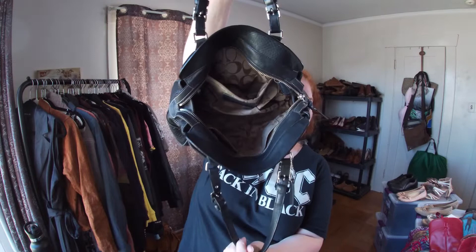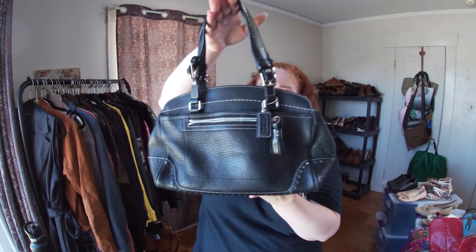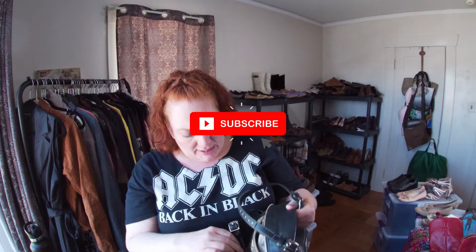I found this really cute Coach purse. I like Coach purses that are a solid color — the inside looks really good, the outside looks great too. It still has the dongle and the tassel on the zipper. Sometimes those break off, but this one is intact. It's real Coach, not factory.